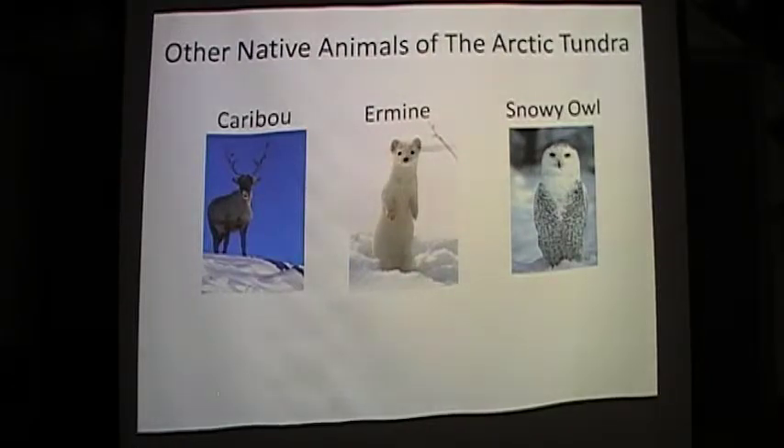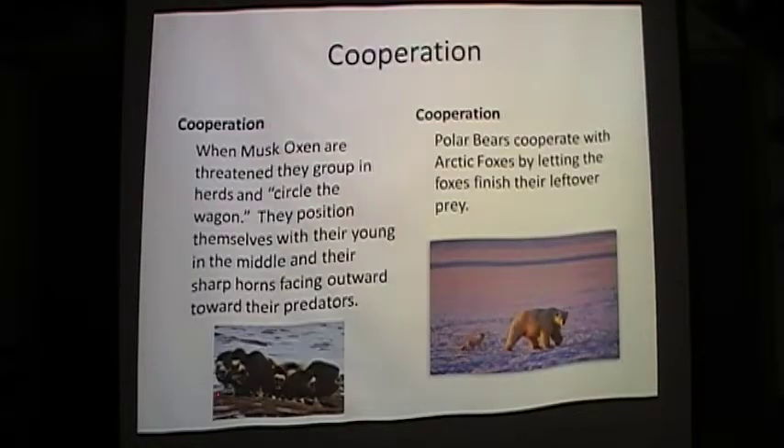Other native animals of the Arctic Tundra include caribou, the ermine, and the snowy owl. The musk oxen use cooperation when threatened by predators such as wolves and dogs — they group in herds and circle the wagons, positioning themselves with their young in the middle and their sharp horns facing outward toward predators. Polar bears cooperate with arctic foxes by allowing them to finish the scraps after a polar bear has taken in prey.